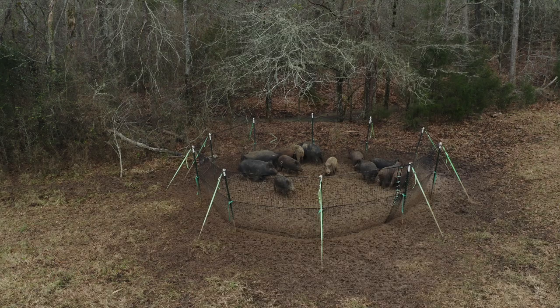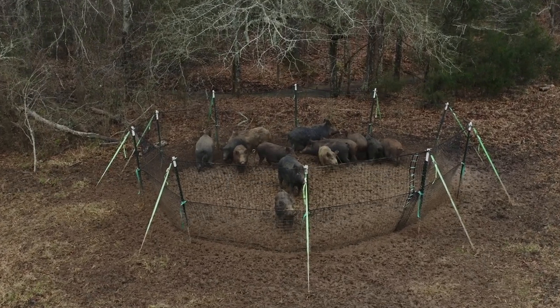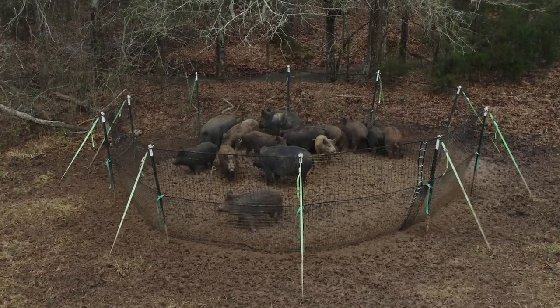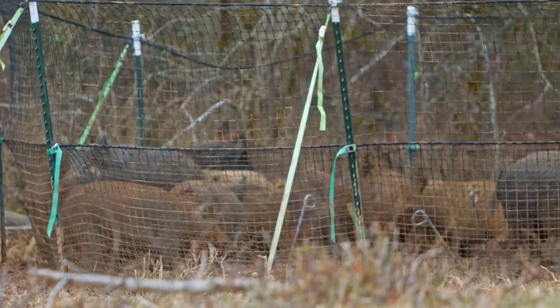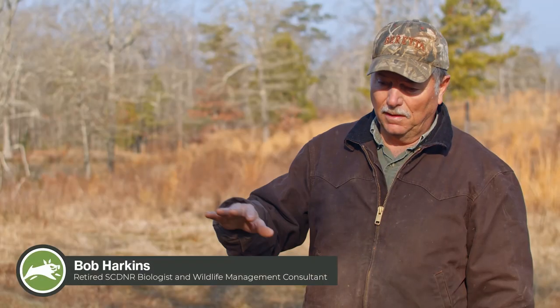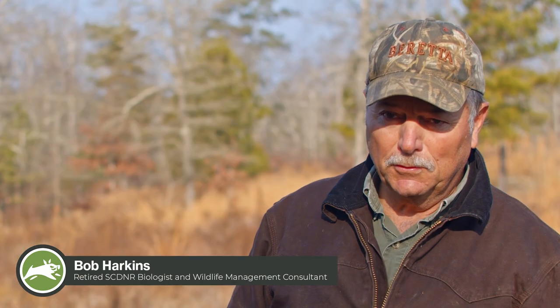My first impression was, this is genius — why hasn't someone thought of this before? The very first time we employed it, we caught, I believe, 18 pigs. First time I saw it, I was real skeptical. But now that we've been running it and testing it, it's amazing. It's also satisfying to see a trap full of pigs. They just root right under and don't really know what they're doing until it's too late.